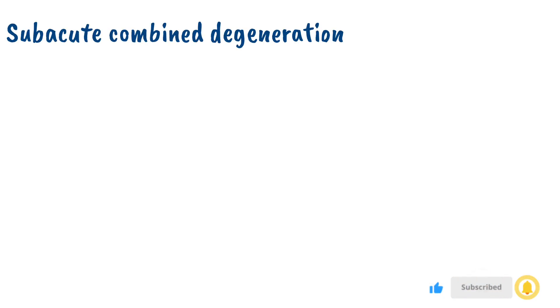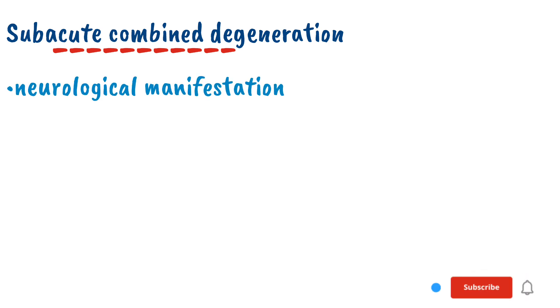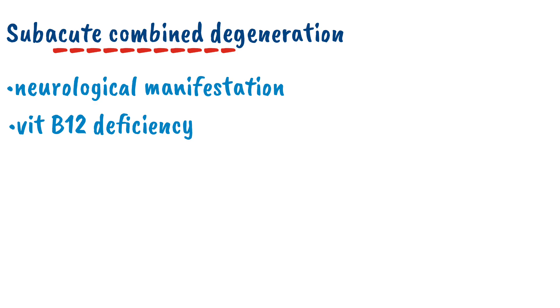Today we will be discussing sub-acute combined degeneration. Sub-acute combined degeneration is a neurological manifestation of vitamin B12 deficiency. Vitamin B12 deficiency also causes megaloblastic anemia.